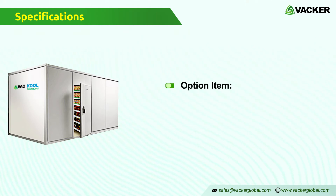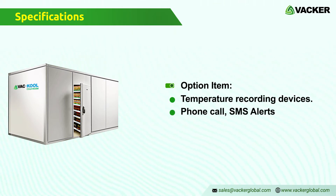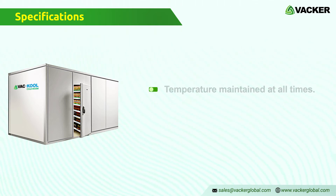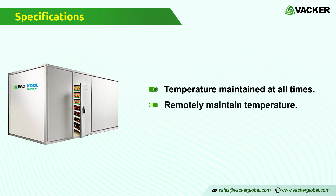As an optional item, we can provide temperature recording devices which will also generate a phone call or SMS alerts. Thus, you can receive alerts in case there is a power failure or when the temperature goes out of the permitted levels. This ensures that the medicines and vaccines remain within the required temperature levels at all times. You can remotely monitor the temperature using a SIM card-based monitoring system.